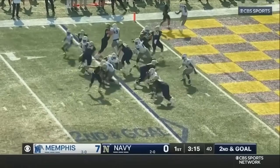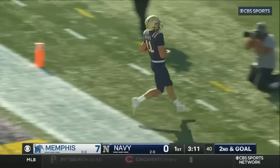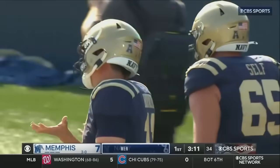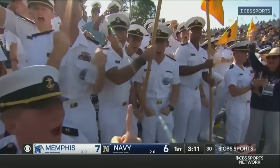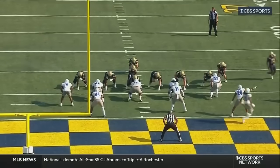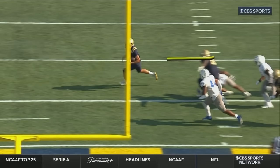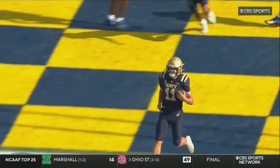Chapman goes in motion, second and goal. Horvath wants to keep it, cuts it back — touchdown Navy! Blaise Horvath takes it in for the fourth rushing touchdown of his career, an extra point away from tying it against Memphis. Horvath has disc brakes — really good brakes, like racing brakes. Watch him go to his left and stop, and everybody on the defense is also going in that direction. They just can't stop. Horvath could, he makes that cut, and that's what sets up that touchdown.